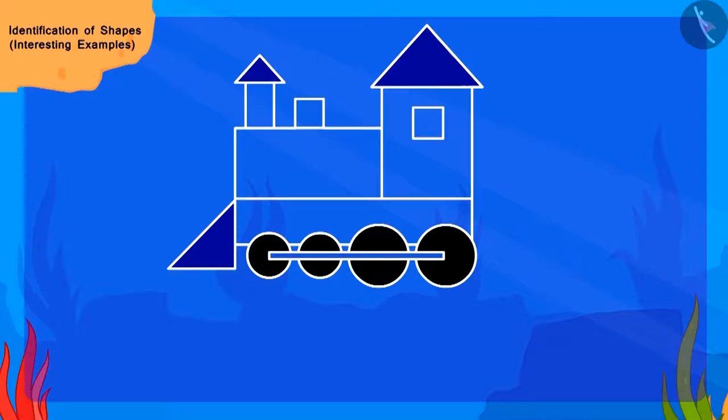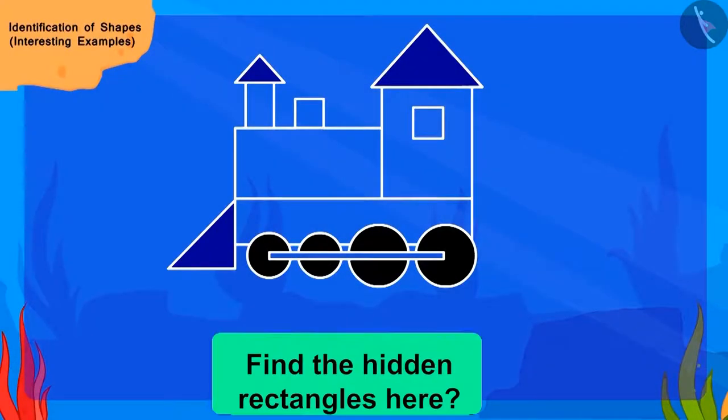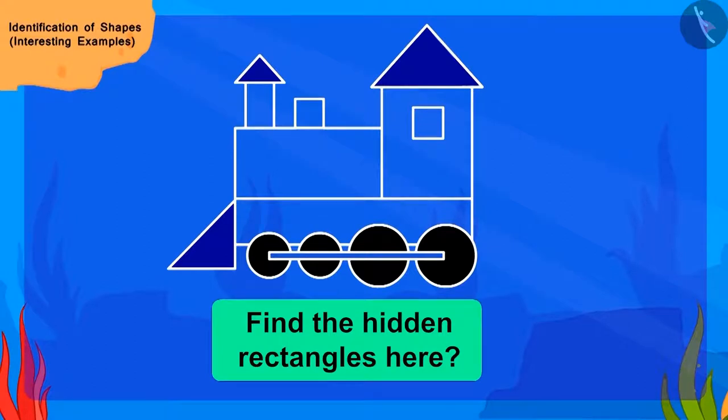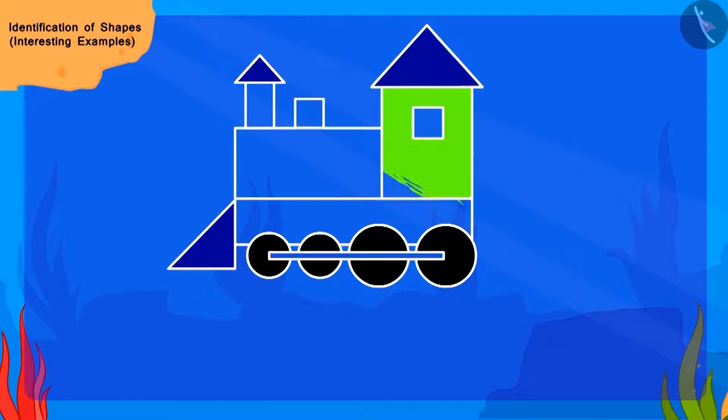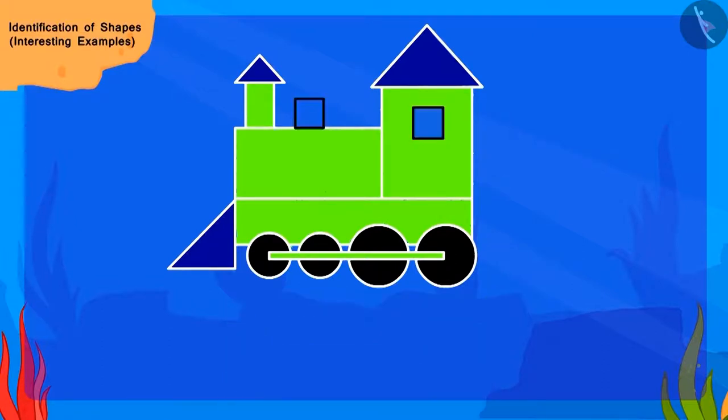We will color the triangles with blue color. Now, can you find the hidden rectangles in the picture and fill them with green color? Absolutely right! Now find the last hidden shape — the square — and fill them with yellow color.